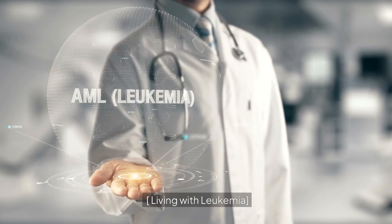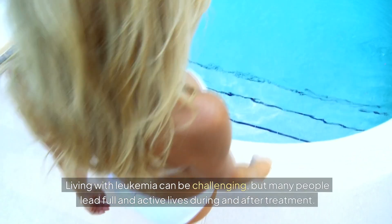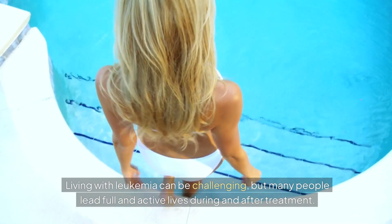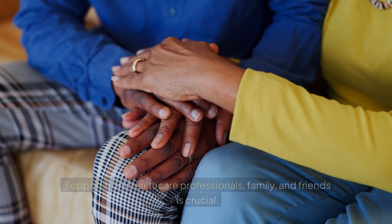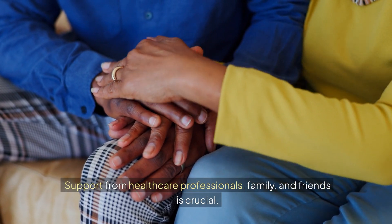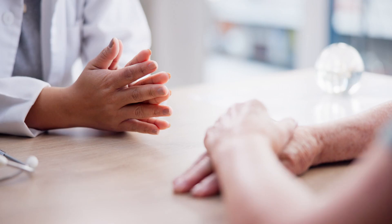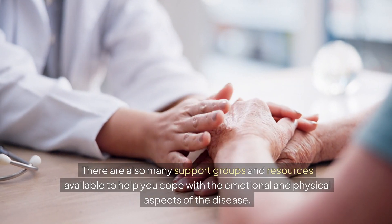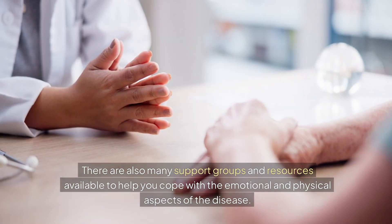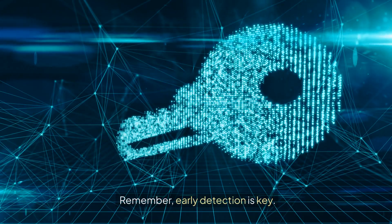Living with leukemia. Living with leukemia can be challenging, but many people lead full and active lives during and after treatment. Support from healthcare professionals, family, and friends is crucial. There are also many support groups and resources available to help you cope with the emotional and physical aspects of the disease. Remember, early detection is key.